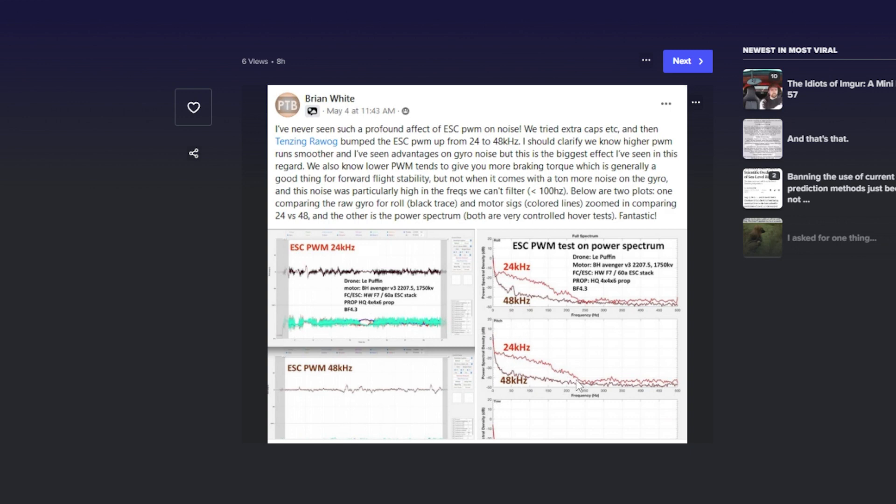That's a huge effect. It's extremely significant because it is this lower frequency noise down around 100 to 200 hertz — maybe between 50 and 200 hertz — that is most problematic for the PID loop and most difficult to filter out. So finding ways to get rid of that noise before the gyro sees it is massively significant and has a big effect on your ability to PID tune the quad.